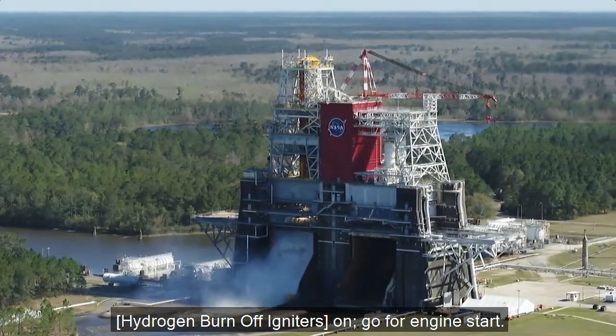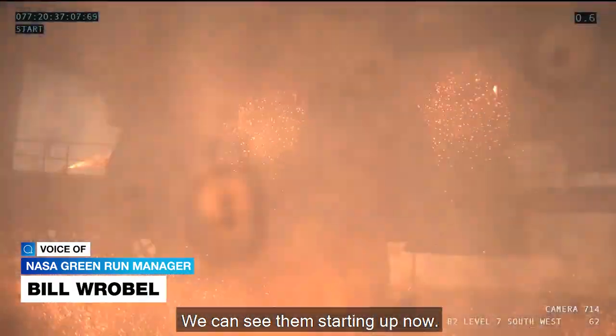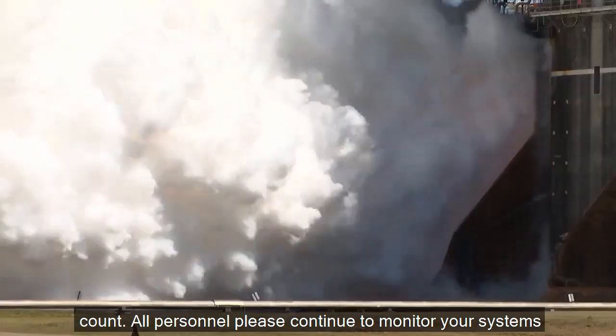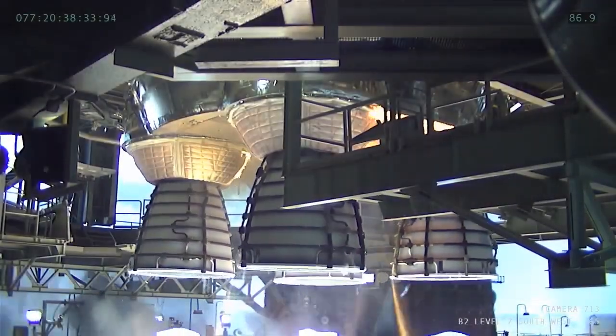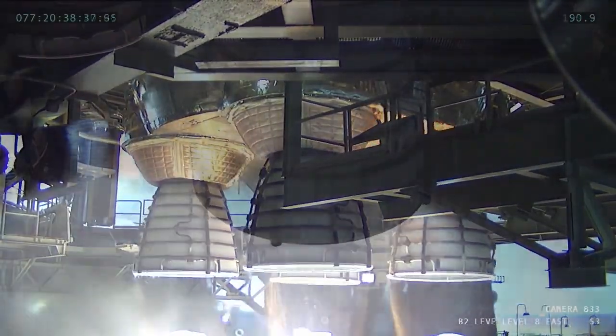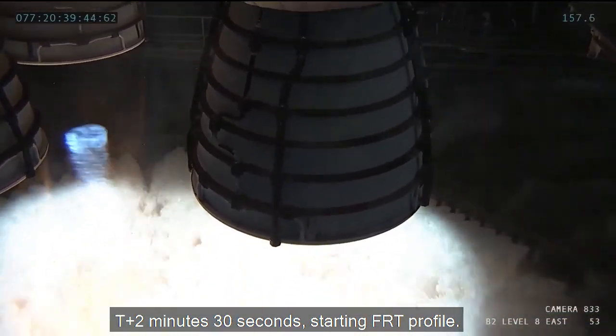H-Boys on. Go for engine start. H-Boys on and engine start has been confirmed. All personnel, we've got engine start and we're in for the plus count. All personnel please continue to monitor your systems — GRASS is in control.